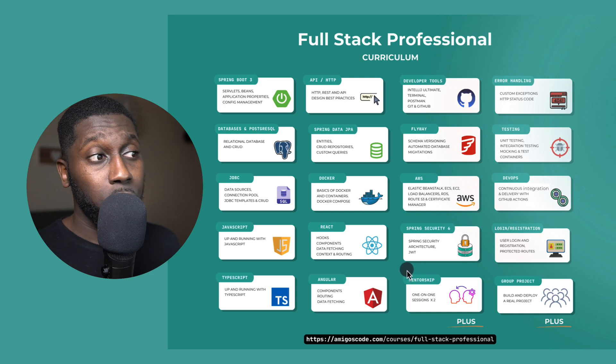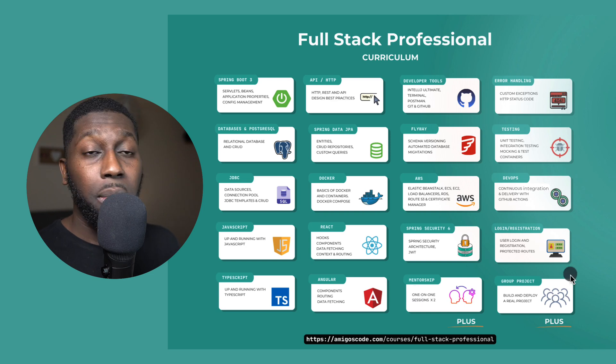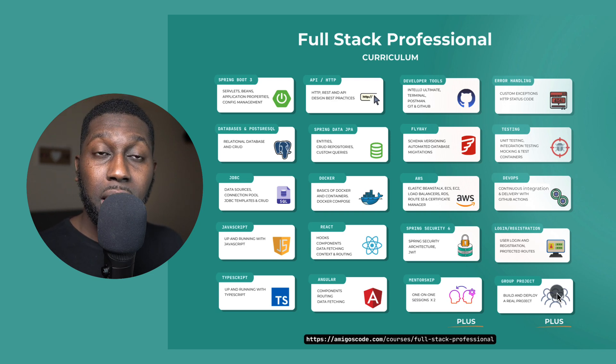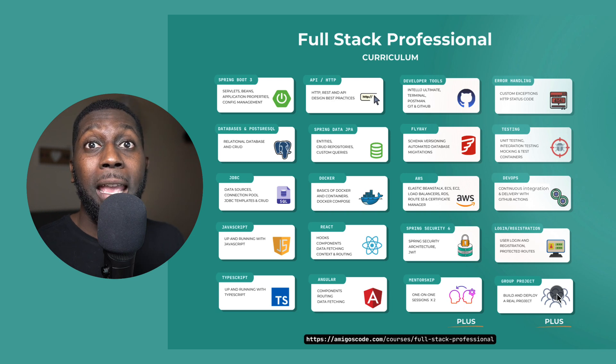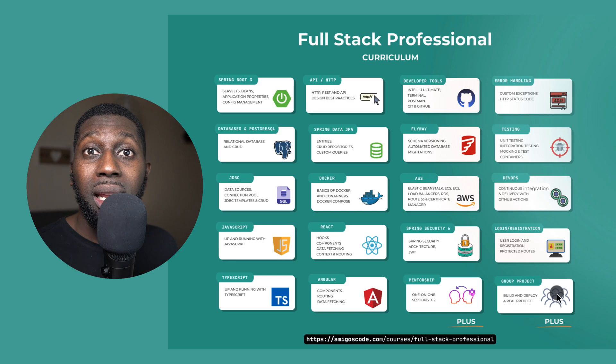We also need to secure the application, so we're going to use Spring Security. You'll learn exactly how to secure your applications with login and registration, with protected routes on both the React and Angular web applications. If you take the plus package, you'll receive two one-on-one sessions with myself and you'll be part of the group project. This is where you take all of the learnings and apply them into a real project — and that is the best way to excel. Instead of just practicing, you'll practice and build throughout the entire course. You'll have exercises to make sure you are gaining the most out of it. This is the Full Stack Professional.